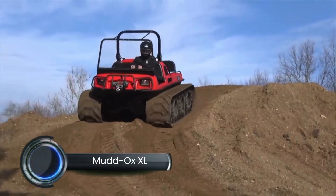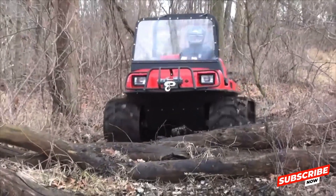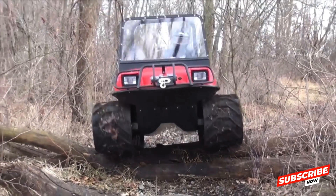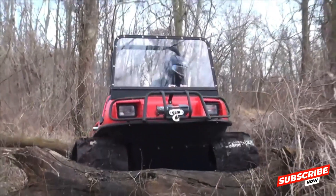The Muddox XL is a robust amphibious all-terrain vehicle (ATV), engineered for both recreational and professional applications. Developed over a decade with significant input from utility companies and rental fleets, the XL model has been refined to meet demanding operational requirements.